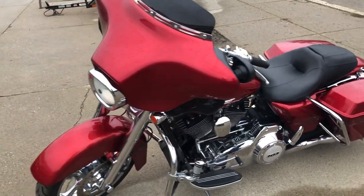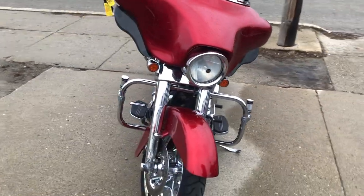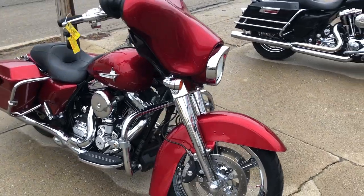There is chrome all over the motor on this one. There's a painted inner fairing, and the dual exhaust also sounds great. This Street Glide will turn heads everywhere you go.